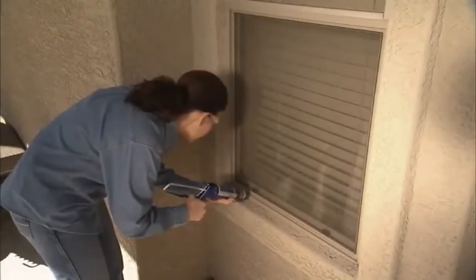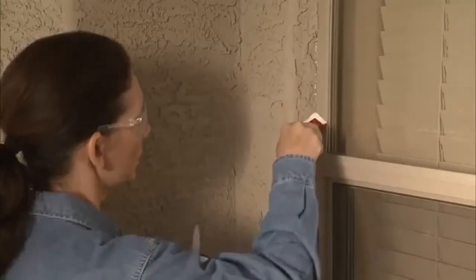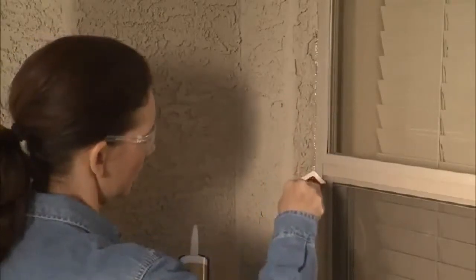Another good tip to keep in mind is checking your doors and windows. Check the weatherstripping around your doors, make sure the windows are caulked, and that all the cracks around your house are tightly sealed up.